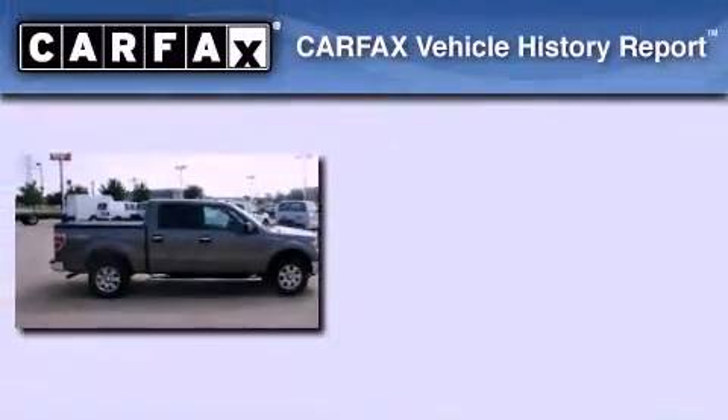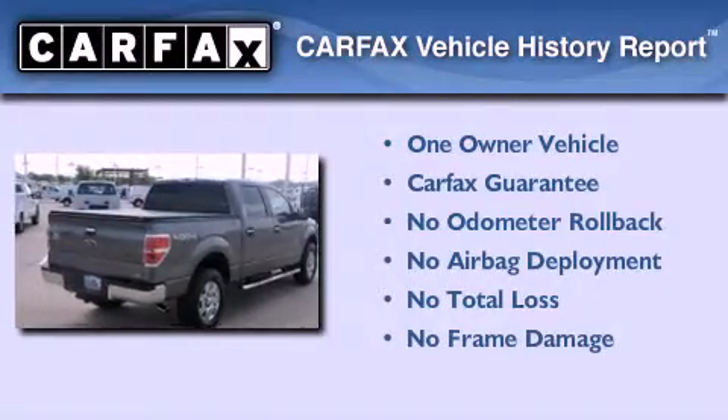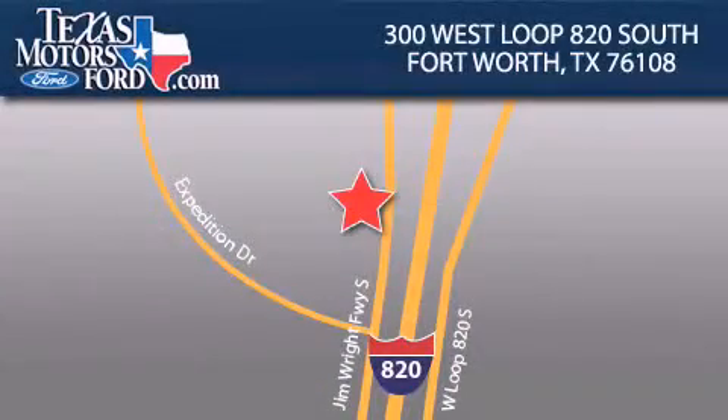This Ford has had only one owner, and it qualifies for the Carfax buy-back guarantee. Please call today to reserve this vehicle for a test drive. Texas Motors Ford is located at 300 West Loop 820 South in Fort Worth. Our goal is to exceed all of your expectations to ensure that you'll return for future visits.